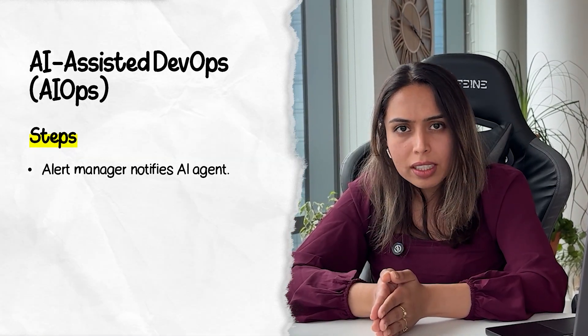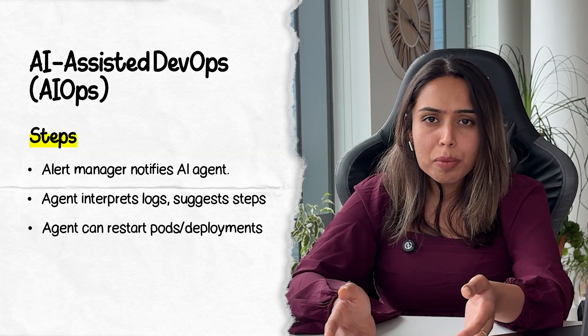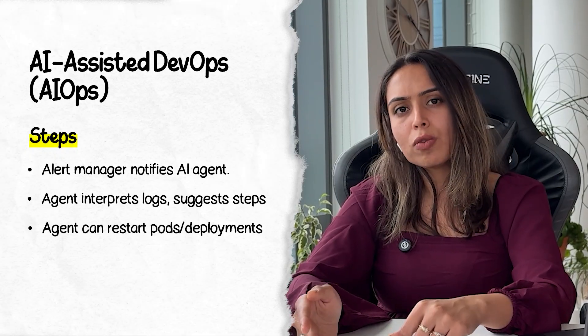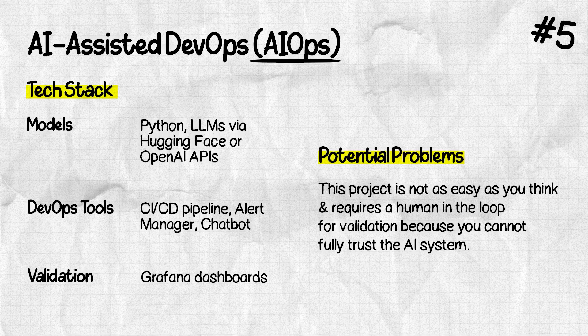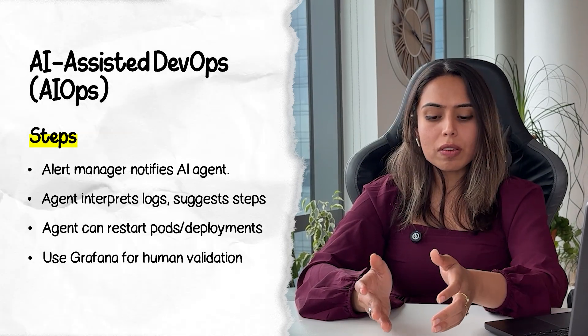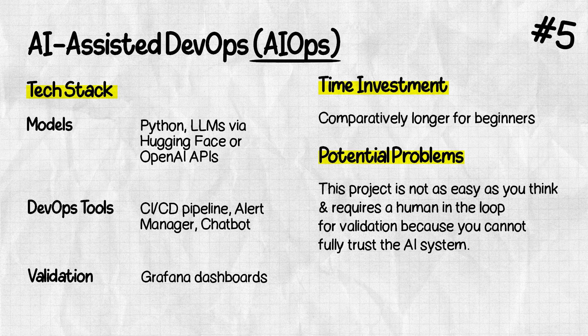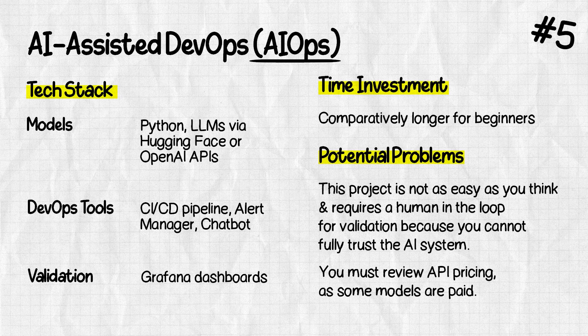For the flow: whenever anything breaks — for instance, there's an error during the build stage — the Alert Manager notifies the AI agent, which interprets the logs and suggests next steps. This could involve restarting pods, restarting deployments, or identifying memory leaks. This project is not as easy as it sounds since there's an element of human-in-the-loop — you cannot fully trust the system. Grafana dashboards help you compare system metrics versus AI-suggested steps for validation. The outcome: you're using AI to automate DevOps workflows, bridging traditional observability with AI-based intelligence. Investment is the same — cloud credits — and most LLM APIs are free, though Hugging Face has paid tiers, so review that carefully.